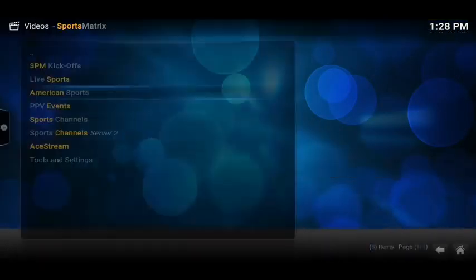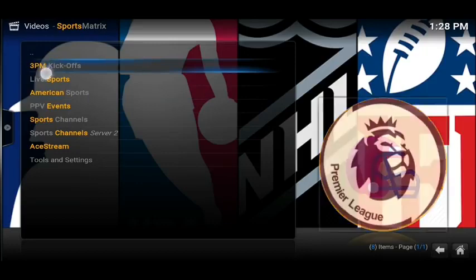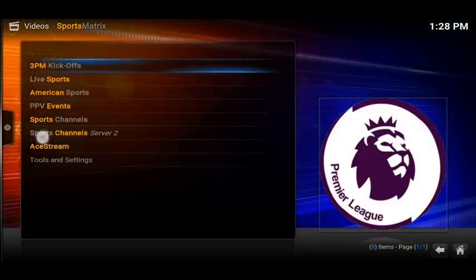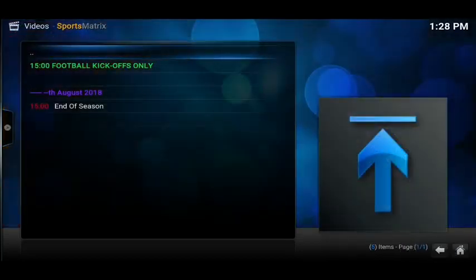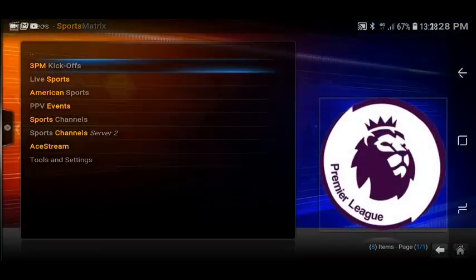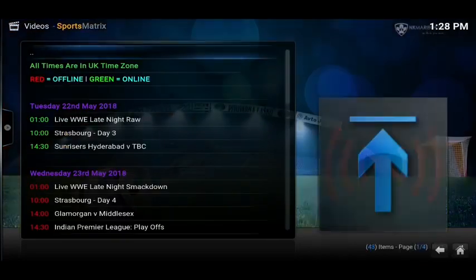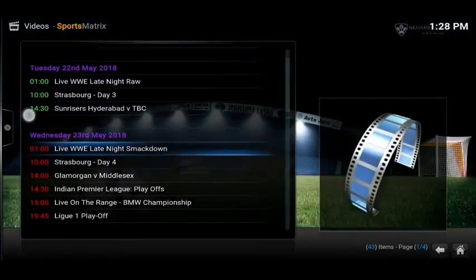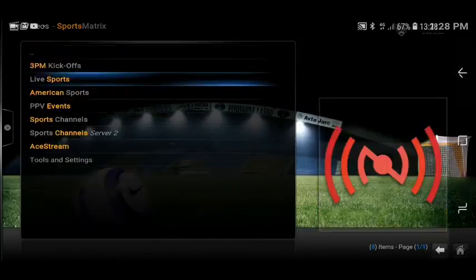As well as that, we've got Sports Matrix — this is one of the best sports ones. At the top you've got 3 p.m. kickoffs, live sports, pay-per-view events, and sports channels. If I just click on '3 p.m. kickoffs', you can see what's inside — which is absolutely nothing because the season's ended. But let's move on to the live sports section. Inside there you've got the events of today and if you scroll down you can see the events of the next upcoming days.